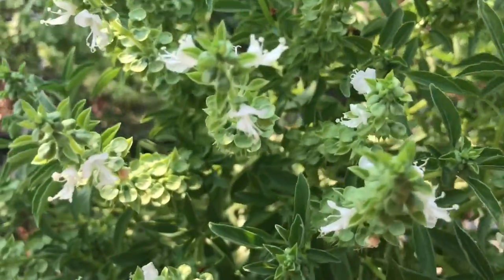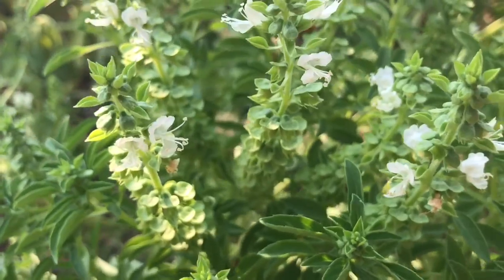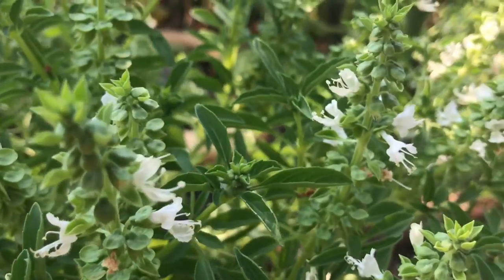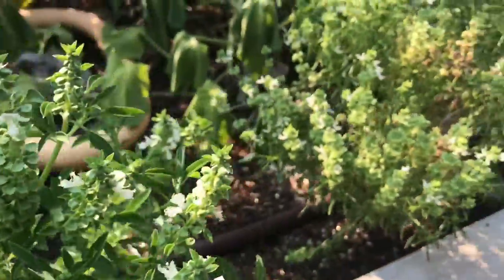In our boxes, this mini basil is starting to flower — aren't they pretty? This sometimes happens when it gets really hot, and it's been hot out here at the garden.